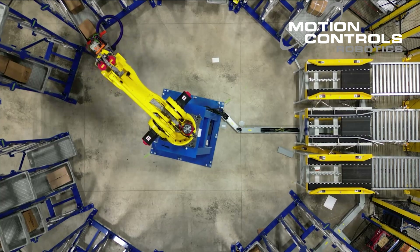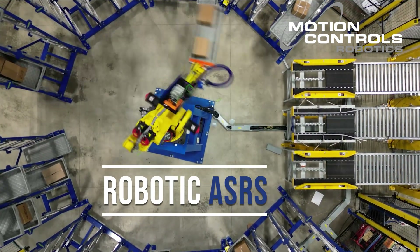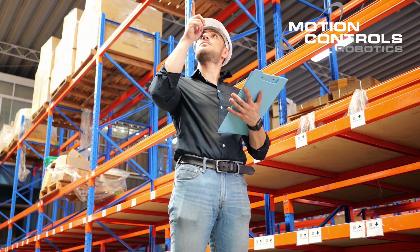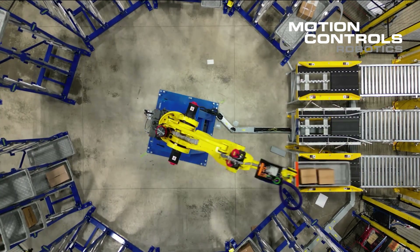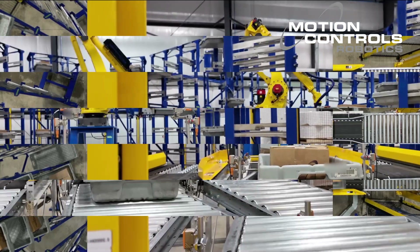Robotic automated storage and retrieval systems, commonly called ASRS, blend innovation and efficiency, transforming your storage facility into more than just a space for storing parts and products. Instead, you have a dynamic hub where parts and products are programmatically stored and effortlessly retrieved with the precision of robotics.